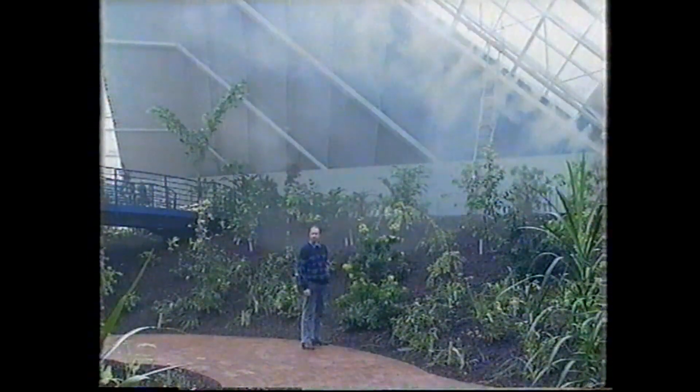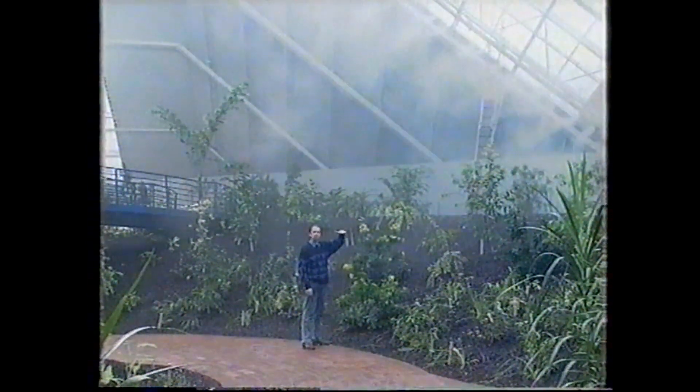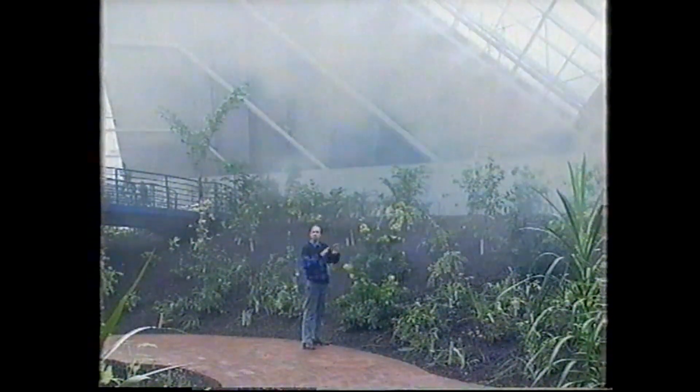Those nozzles shoot out water, but not rain — the droplets are so fine you'd have to regard it as mist or cloud. Many tropical rainforests sit up in the mountains and are bathed in low-lying cloud or lots of fog. It's important, as it acts as a barrier between the sun and the plants that would otherwise die from too much sunlight. So the same thing has to be done here.